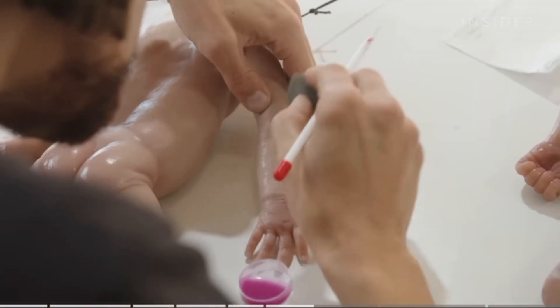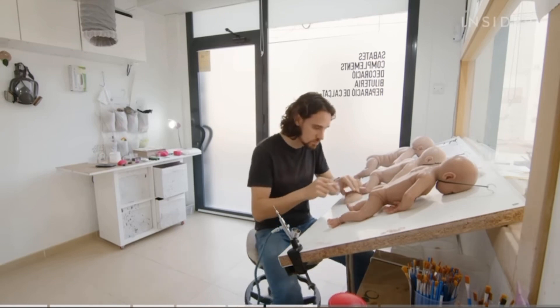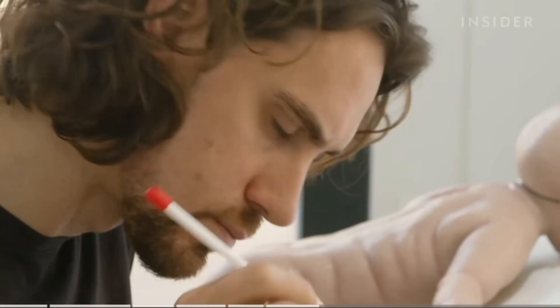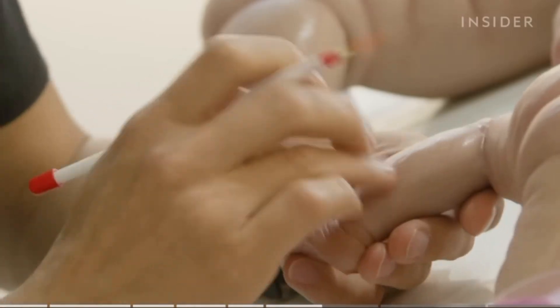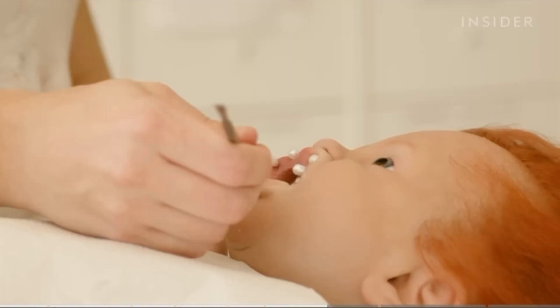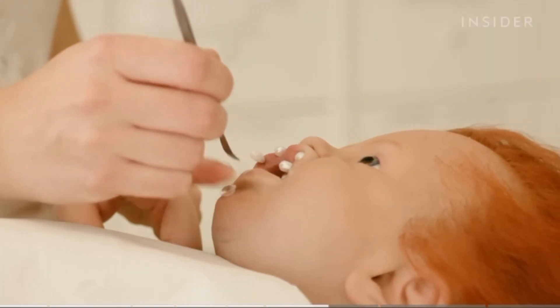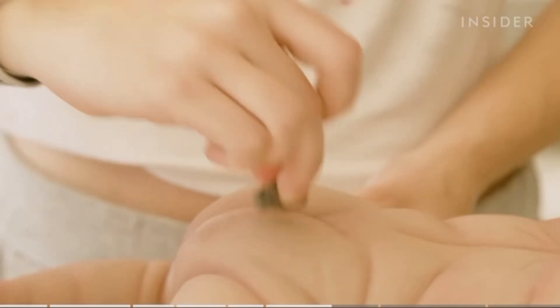Once the seamwork is accomplished, the doll is ready to come to life in the painting and hair department. Here, craftspeople meticulously work on the cosmetic details, from the texture of the skin to the shine of the nails and the colour variation in the mouth. Various changes in complexion and veining on the body are all painted on.